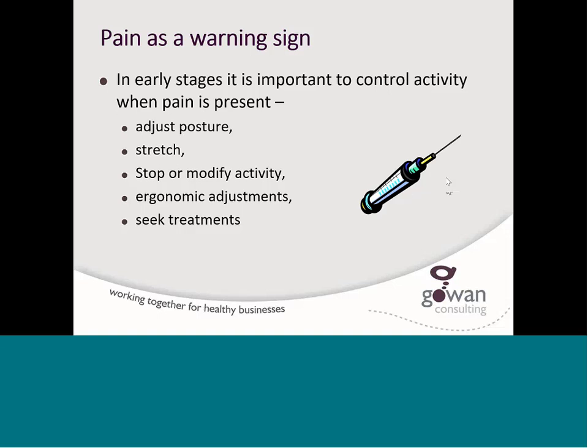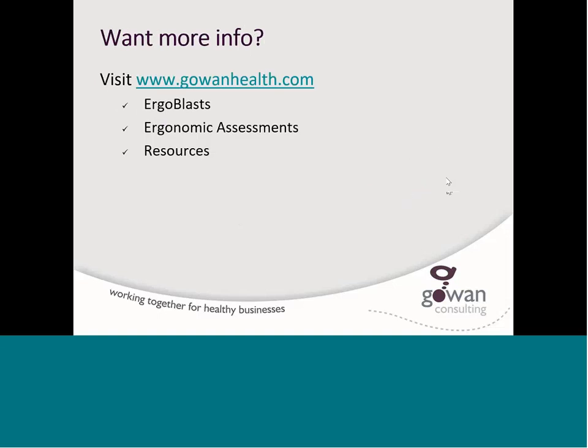Always use pain as a warning sign and listen closely. If you want more information, visit our website at www.gowanhealth.com. We can help you with ergo blasts, ergonomic assessments, and lots of resources for your physical and mental health — to ensure that you have a safe, healthy, and productive day, and to help you maintain your health at work and at home so you can enjoy your life.